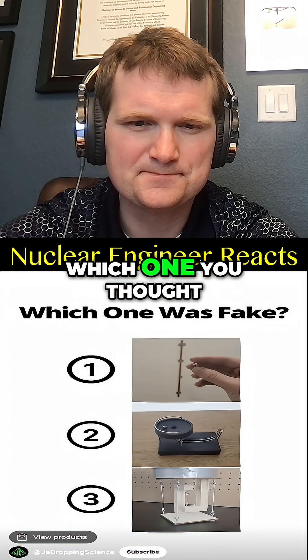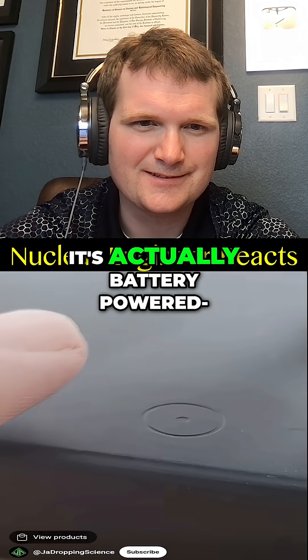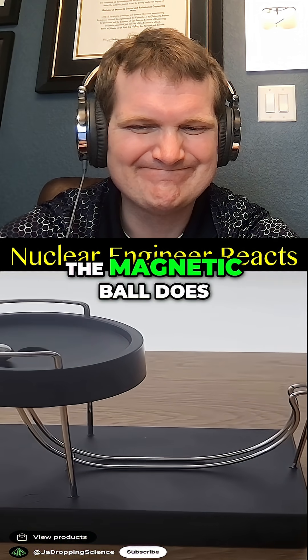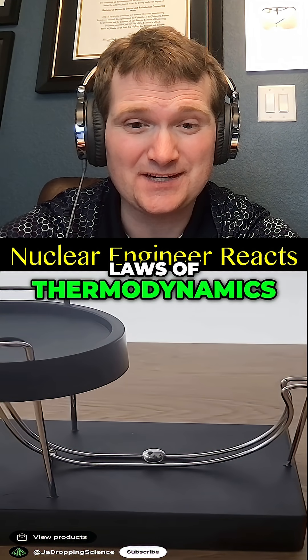Out of all three videos, I'm now positive it was the ball cycling device — comment which one you thought was fake. This video was fake: this device does not work on its own, it's actually battery-powered. When the power is turned off, the magnetic ball does not receive the boost of energy needed to get back to the start. You have to obey the laws of thermodynamics.